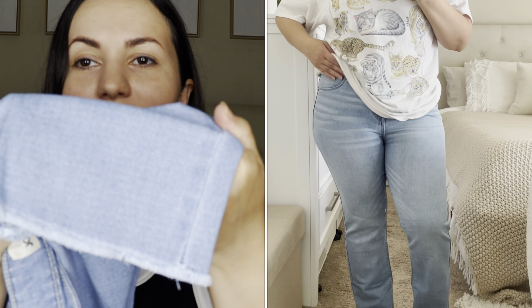If you guys have not tried anything from Jordache at Walmart, you are missing out — so affordable but the quality is amazing. I really hope you guys enjoyed this video. If you did, give it a thumbs up. Until next time, remember — God bless. And as we say in Romanian, la revedere!